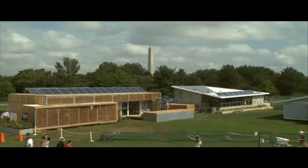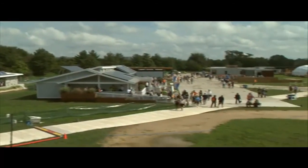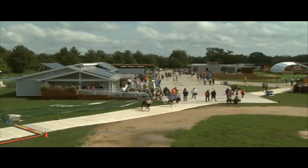The overall winner of the Solar Decathlon will be announced tomorrow, and then the Empower House will be transferred to the Habitat for Humanity site in D.C.